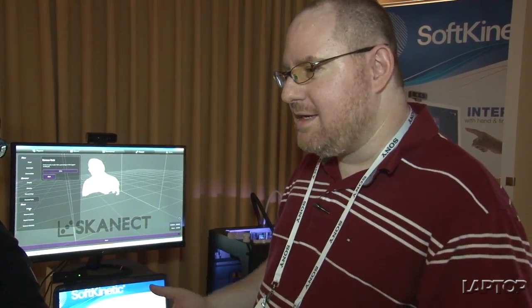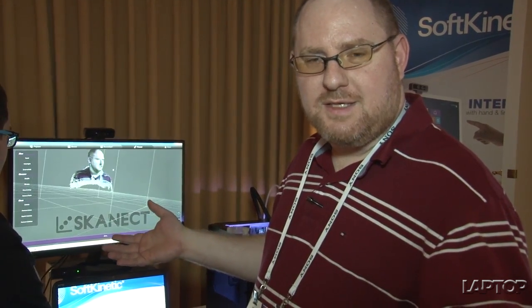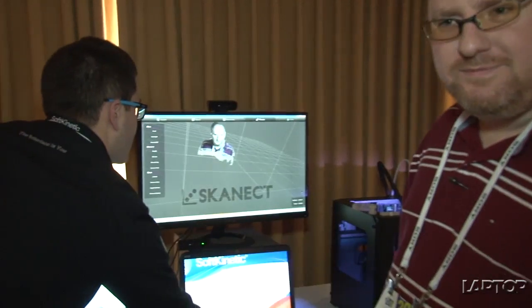Anyway, that's just a quick look at the 3D scanning camera and 3D scanning technology with SoftKinetic's solution that's going to be used by MakerBot. This is David Pels for Laptop Magazine here at CES 2014.